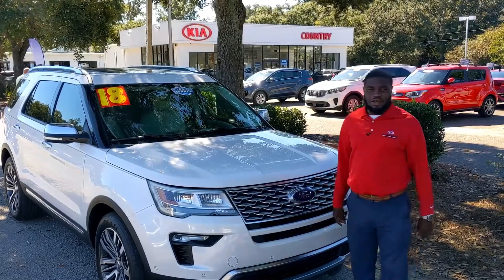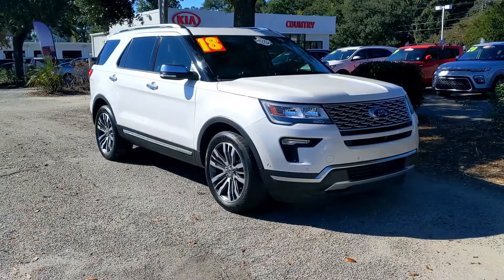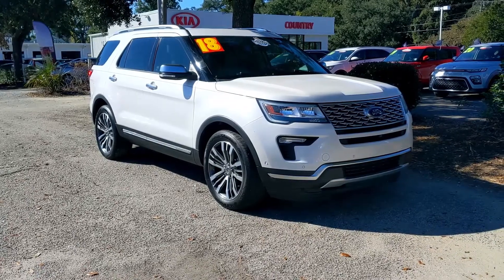Tony here with another pre-owned pick of the week. This week we have a 2018 Ford Explorer Platinum. It is the four-wheel drive with the EcoBoost, so you can take this car anywhere. It's quick and it's got plenty of power.